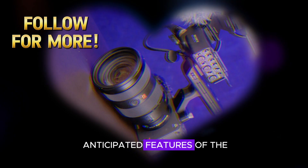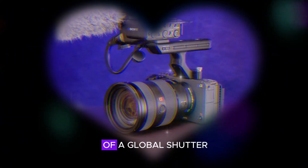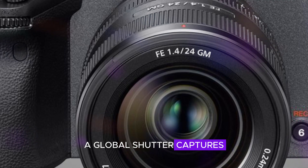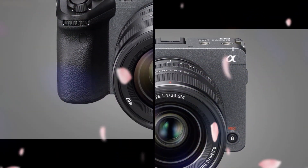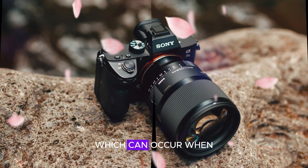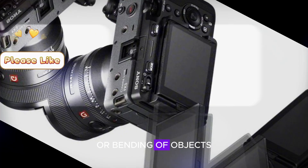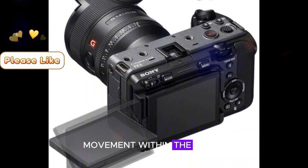One of the most anticipated features of the Sony FX3 Mark II is the potential inclusion of a global shutter. Unlike traditional sensors that capture images line by line, a global shutter captures the entire image simultaneously. This eliminates a common issue known as rolling shutter distortion, which can occur when capturing fast-moving subjects — manifesting as a warping or bending of objects in the image, particularly when there's significant movement within the frame.